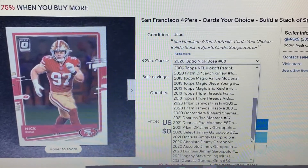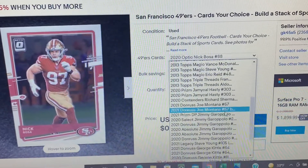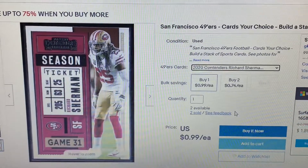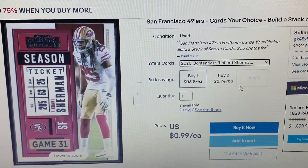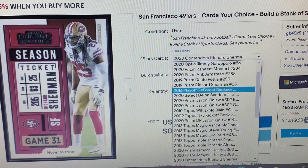So there's a Nick Bosa. I know that there's a Contenders Richard Sherman - that comes up and that's the scan. That's what the customer sees, and I like that. I like the way it fills it up. I think for production purposes it works pretty good.